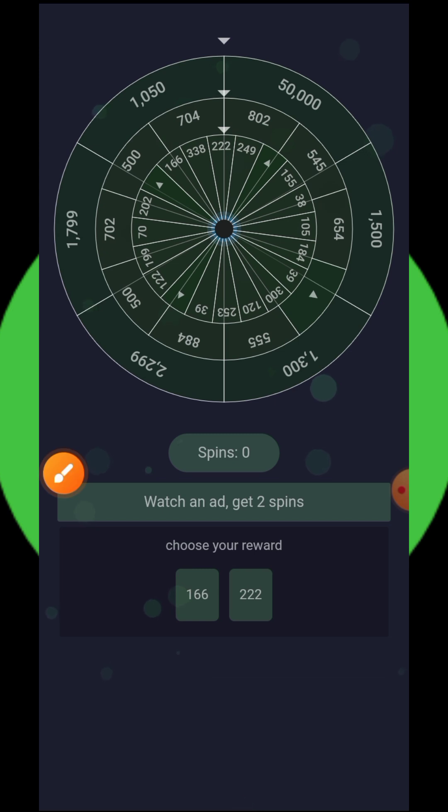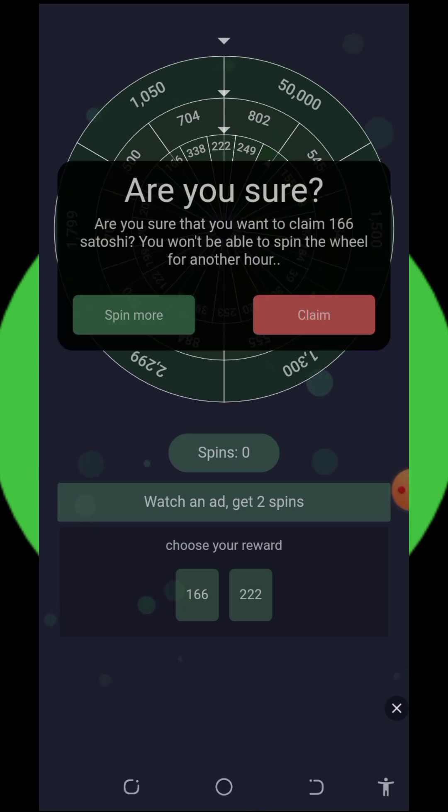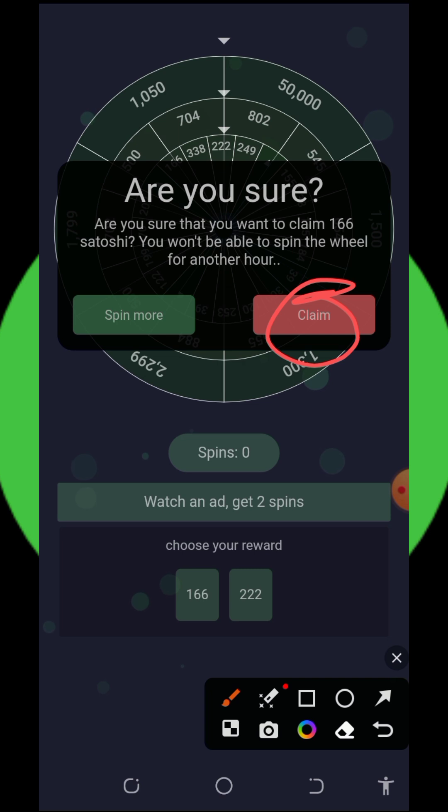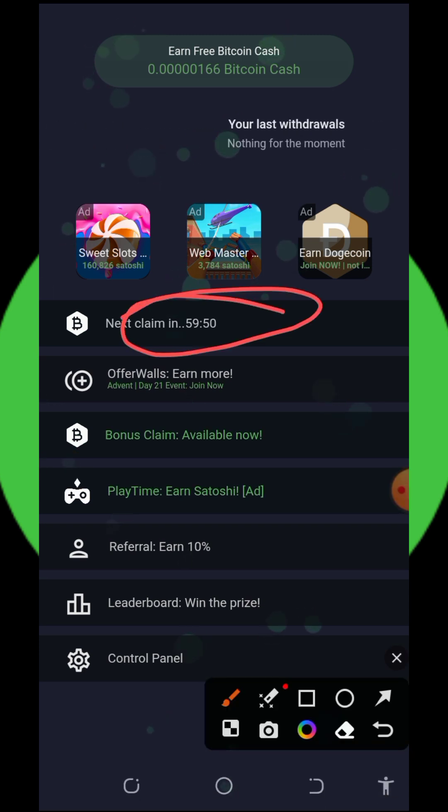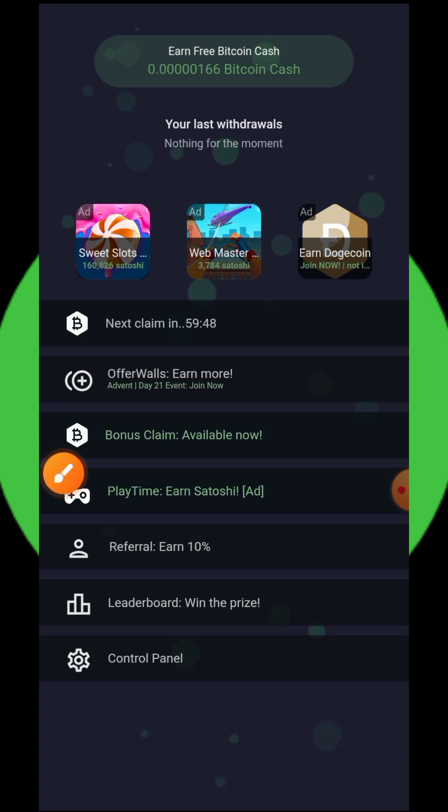Tap on the claim button and the satoshis will be added to your account. You can see it has been added to our account. Now we just need to wait for one hour to claim another one — that's how the hourly claim works.